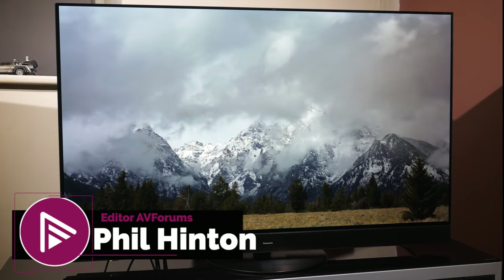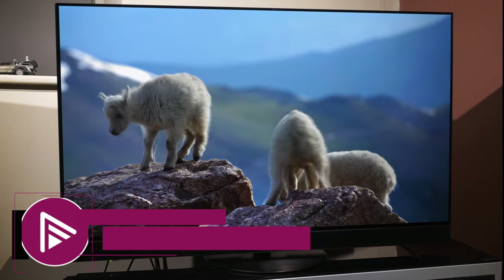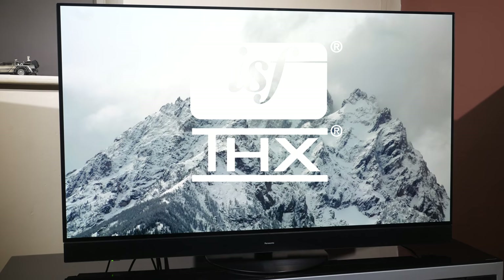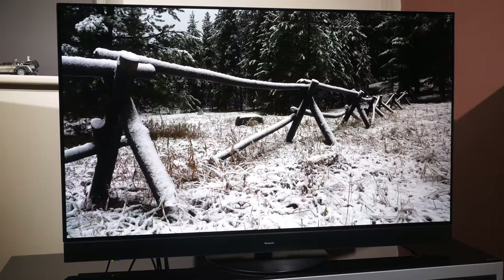Hello and welcome to another video review from AVForums. I'm Phil Hinton and I've been the editor since 2003. I'm also a fully trained and qualified THX and ISF professional calibrator with 18 years of experience. In today's video we have our review of the Panasonic JZ2000 OLED TV.